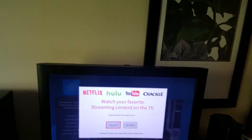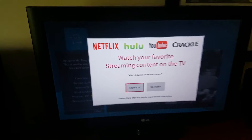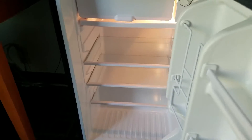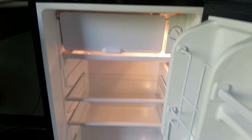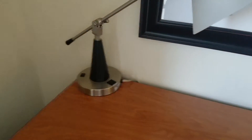We have Netflix, Hulu, YouTube, and Crackle options as well. We do have a mini fridge with a mini freezer and a functioning microwave. There's a desk area with a lamp that has an extra outlet right up top there.